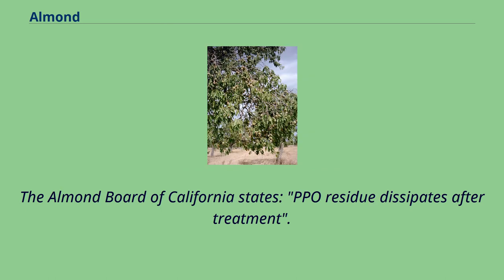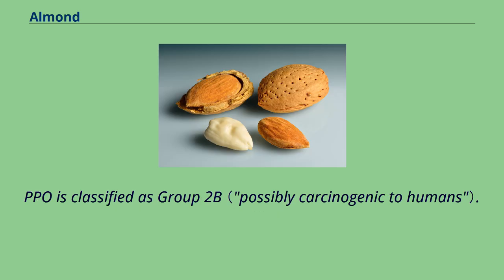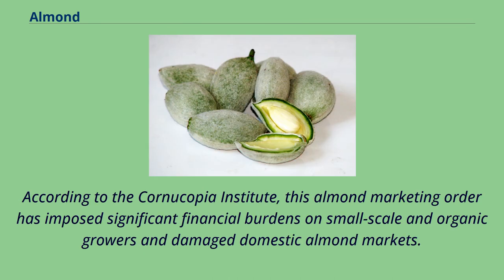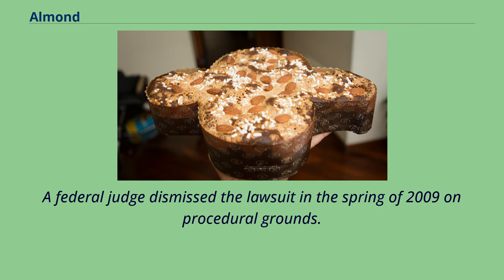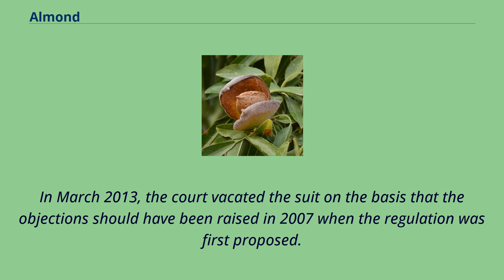The Almond Board of California states PPO residue dissipates after treatment. The U.S. EPA has reported that propylene oxide has been detected in fumigated food products, and consumption of contaminated food is another possible route of exposure. PPO is classified as Group 2B. The USDA approved marketing order was challenged in court by organic farmers organized by the Cornucopia Institute, a Wisconsin-based farm policy research group, which stated this order imposed significant financial burdens on small-scale and organic growers. A federal judge dismissed the lawsuit in spring 2009 on procedural grounds. In August 2010, a federal appeals court ruled that the farmers have a right to appeal the USDA regulation. In March 2013, the court vacated the suit on the basis that the objection should have been raised in 2007 when the regulation was first proposed.